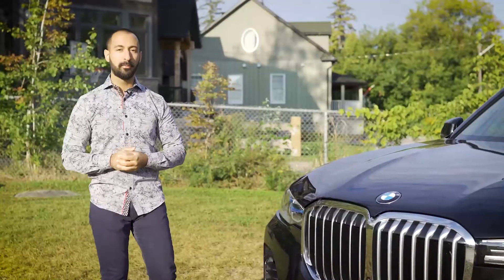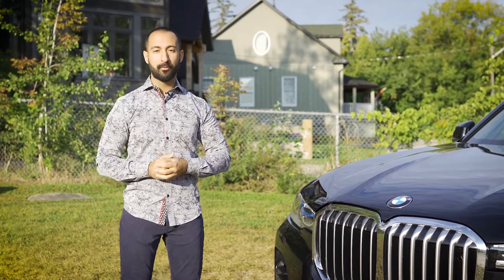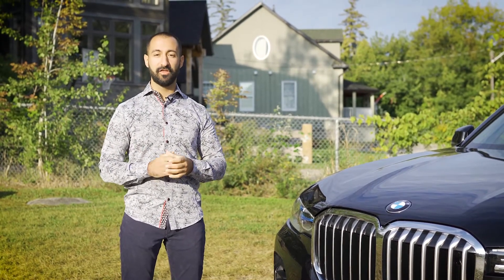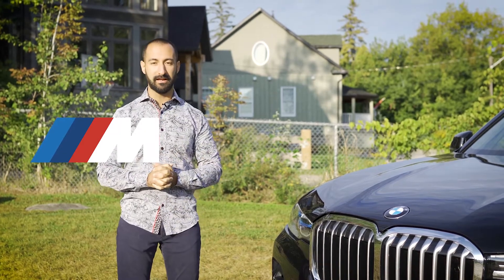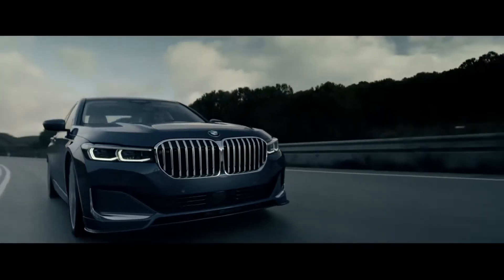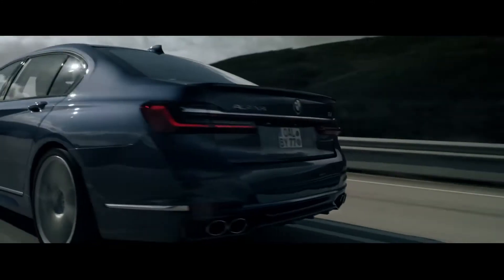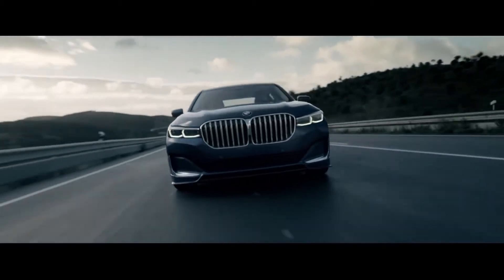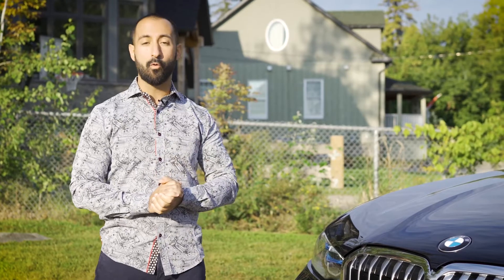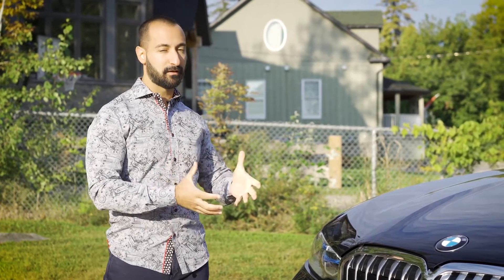First and foremost, we should probably talk about Alpina. Most people when they think about BMW and sports cars think about the M lineup, but not a lot of people understand what the Alpina brand is. Alpina is an aftermarket tuner that BMW works with, focusing on power, performance, and luxury — not as raw or razor sharp as the M cars, but typically a little more powerful in a more luxurious way.